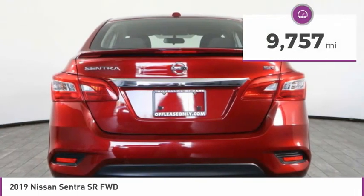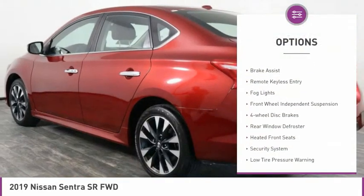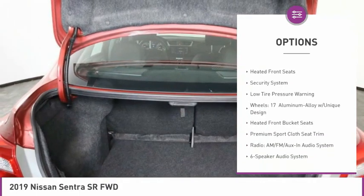This vehicle has less than 10,000 miles. Here are some of this vehicle's great options: electronic stability control, brake assist, remote keyless entry, fog lights.